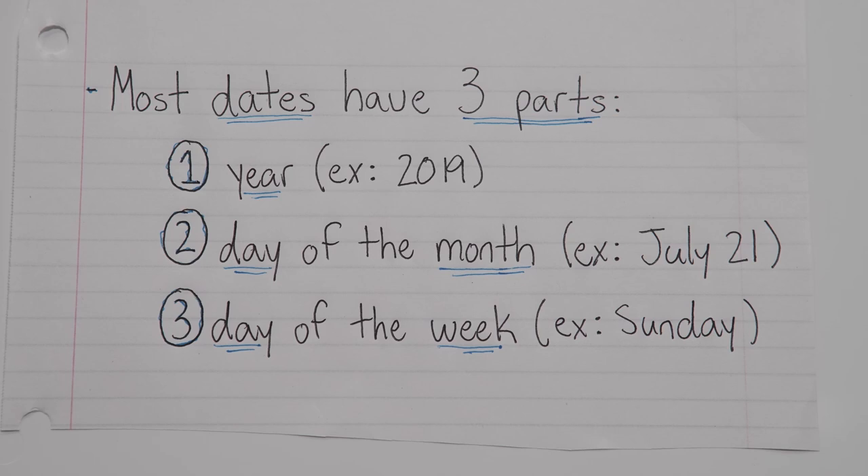So a complete sentence with a full-on date might look something like this: He was born on Sunday, July 21st, 2019. Now, all we need to do is separate those three parts away from each other so that the date actually makes sense.